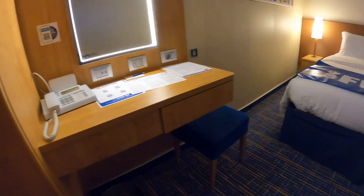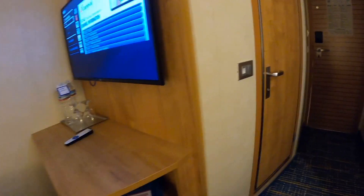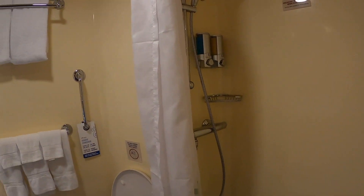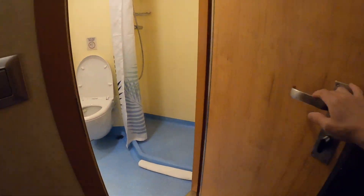Desk and a mirror and a stool, beach towels, and another countertop with a TV. Pretty bathroom with some shampoo and shower gel — pretty blue, beautiful blue. Closet with extra bedding and a safe, lots of hangers right there.